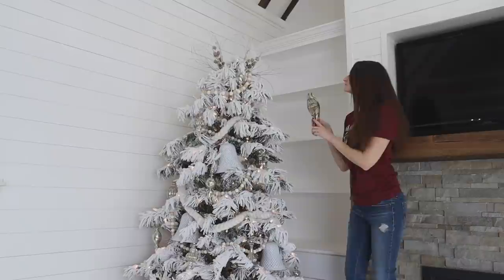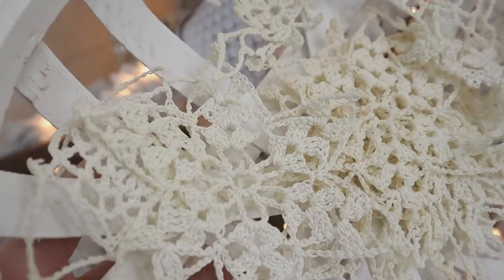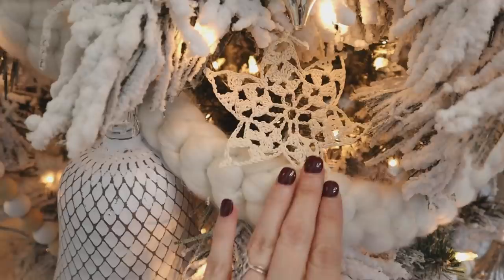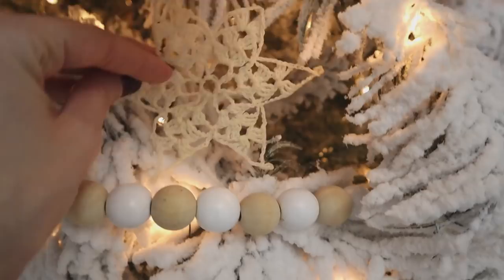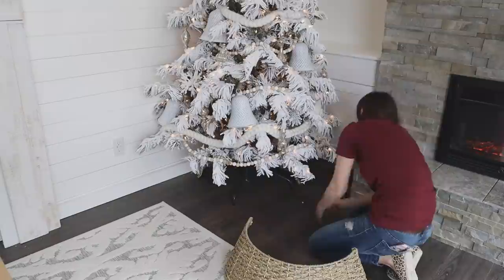These are extremely sentimental to me — they're crocheted snowflakes that my great-grandmother made years and years ago. I was so excited to come across these in my Christmas decor boxes and knew they were going to look so beautiful tucked into our new Christmas tree. I didn't even add hooks or anything to them — I just sat them on the branches kind of like they had floated down and found their resting place.